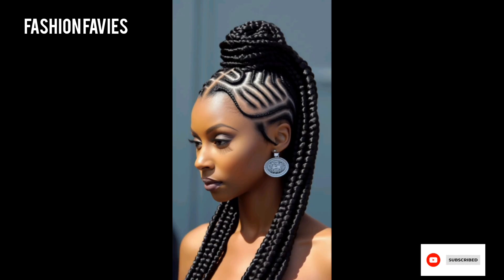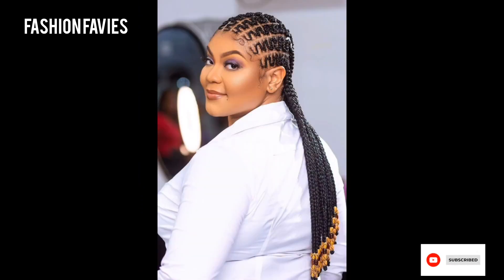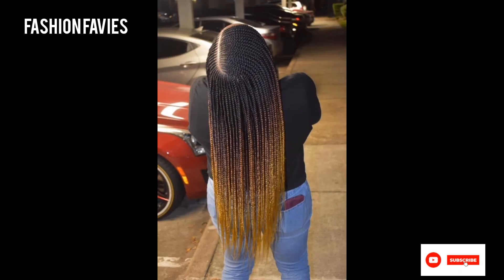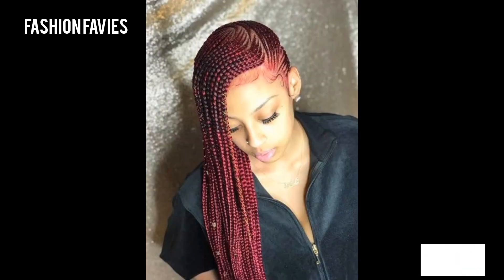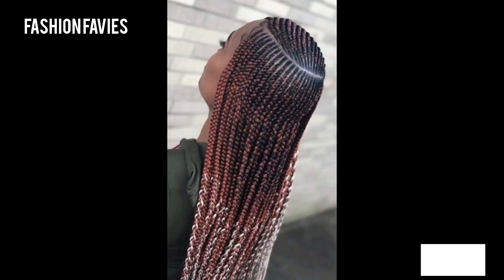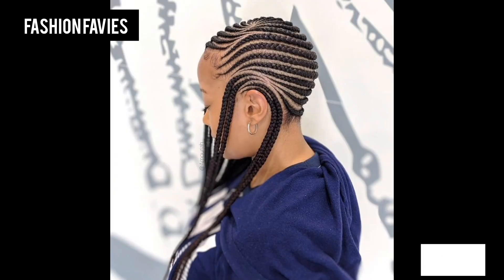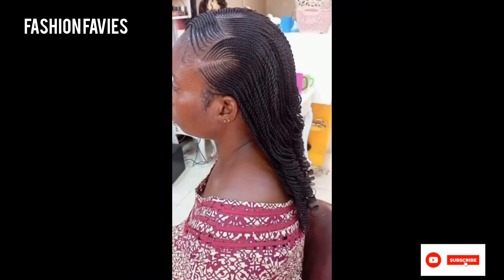Braided hairstyles can be simple and casual or intricate and elegant, making them a versatile and popular choice for all types of occasions. They can also be adorned with accessories like hair clips, beads, or ribbons to add further flair and individuality. Braided hairstyles are not only fashionable but also practical, as they can keep hair neatly in place and protected from damage.